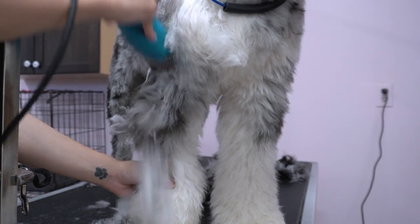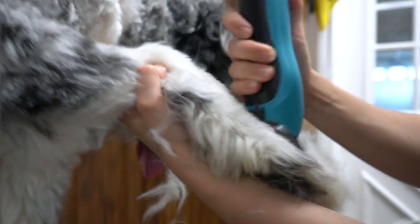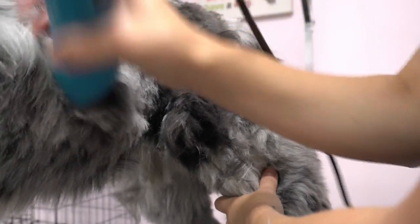A common misconception about the doodle is that they are hypoallergenic. Remember, they are mixed with a breed of dog that sheds, which means that they can shed, and they can still produce the same dander that affects allergy sufferers.